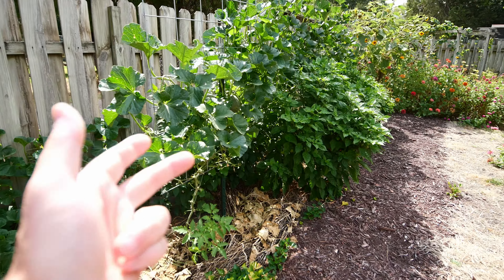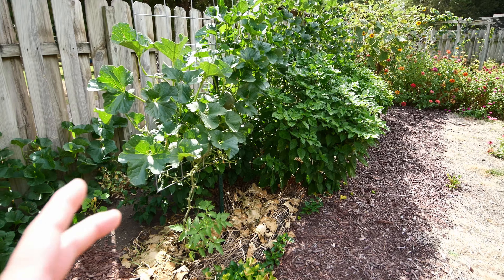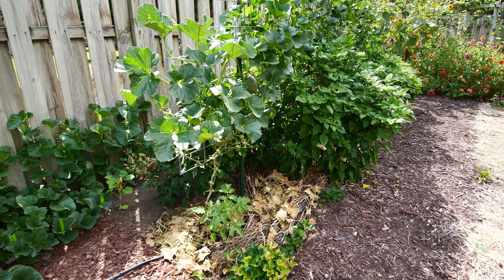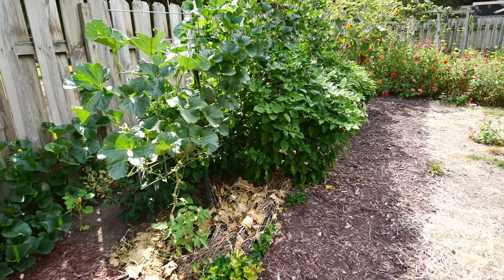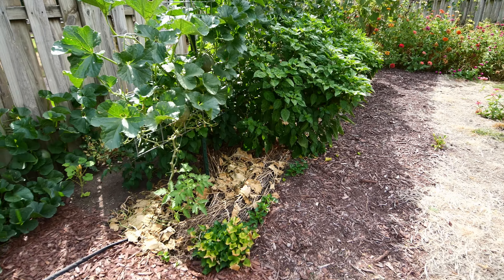We've already harvested nearly 20 pounds of cantaloupe - we've been eating cantaloupe now for weeks. I don't really need any more cantaloupe fruit. It is still setting some fruit but we're trying to nip that stuff in the bud and keep it pushed back.